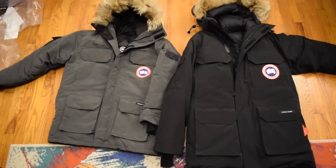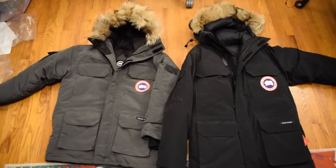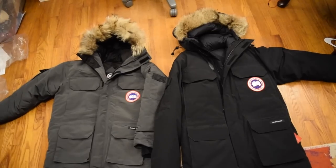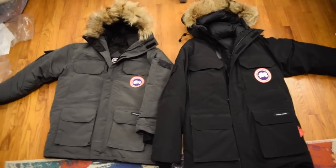Hey guys, this is Canada Goose Reviews, a YouTube channel dedicated to everything Canada Goose. In this video, I'm going to do a side-by-side comparison between a real Canada Goose coat and a fake Canada Goose coat. I've got a fake Canada Goose coat on my left and a real one on my right. I'm going to go through and look at the differences and details between these two jackets, so you guys can know if a coat is real or fake.